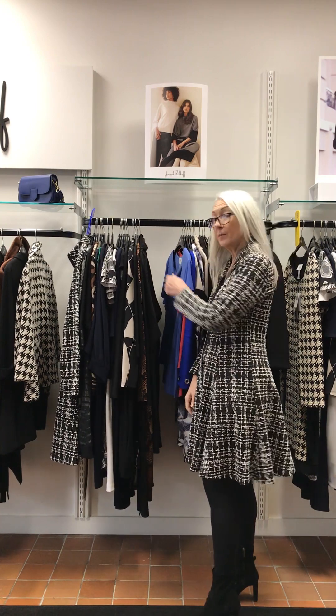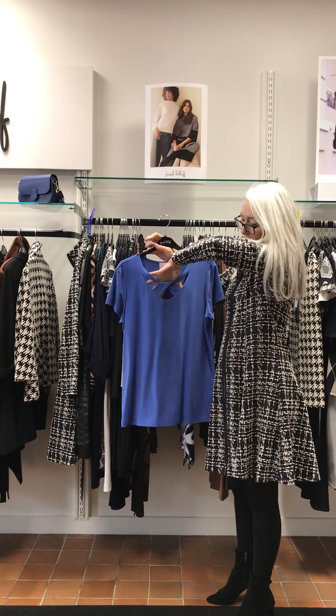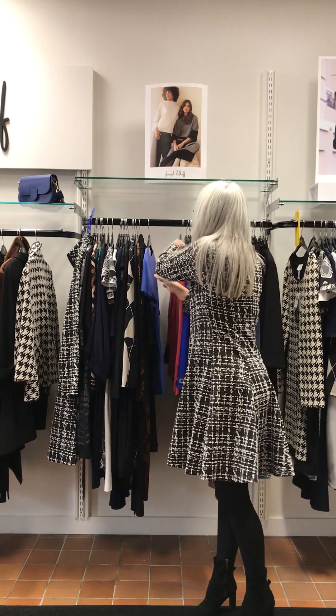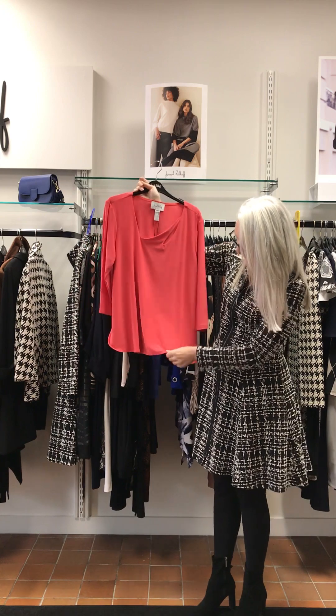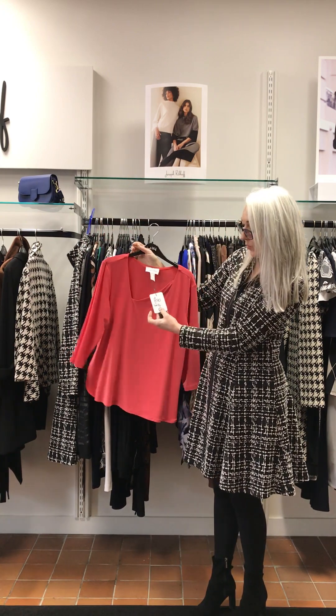And I have some tops. Lilac colour, detail on the front, little cap sleeves — £145. Papaya colour, again more detail on the neck, three-quarter sleeve and detail here on the side. This comes in at £170.